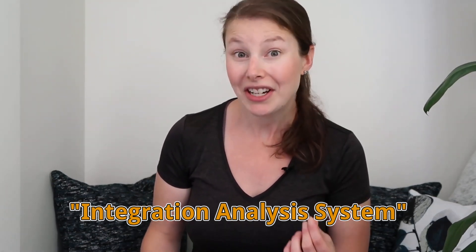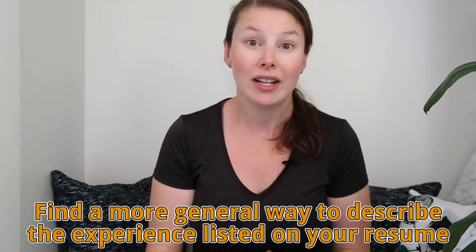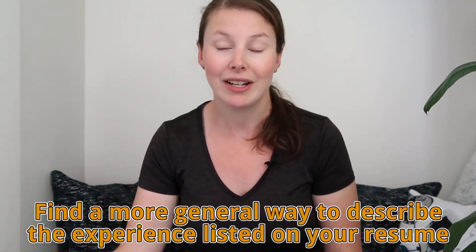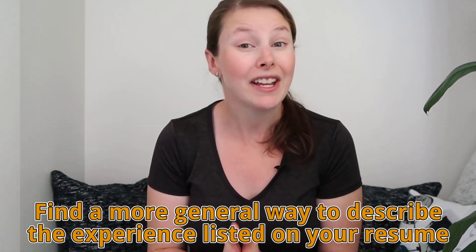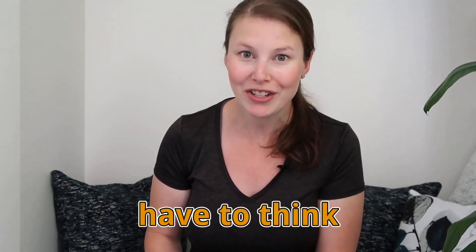There may be things on your resume that make sense to you but don't make sense to an employer. What you want to do is find a more general way to describe your experience so that someone in HR, someone at any company, or even your spouse or friend could understand it even if they never worked at that company. When you include things that not everyone understands, it makes the reader have to think — and you don't want to make employers think. You want them to completely understand your resume easily without having to figure out any details.